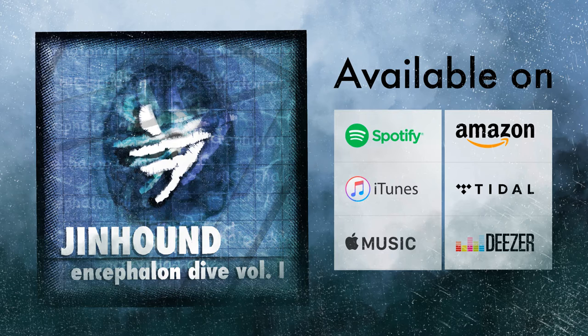Hello. Before we get into the topic, I'd like to mention that my first musical release, Encephalon Dive, Volume 1, is out. It's a three-track instrumental progressive metal EP, so if that's the kind of thing you're into or open to check it out, go give it a listen. Links in the description and stuff — you know how it works.